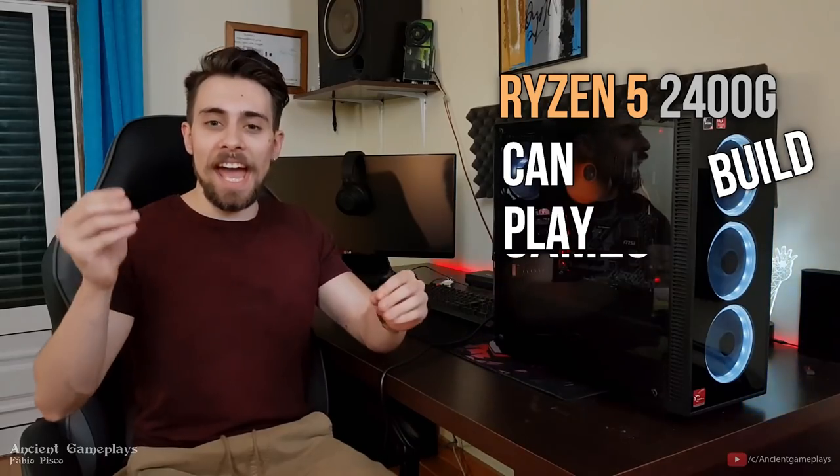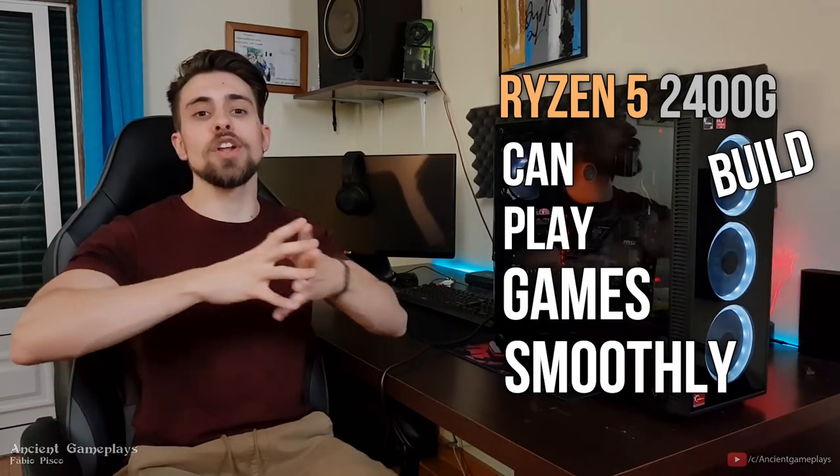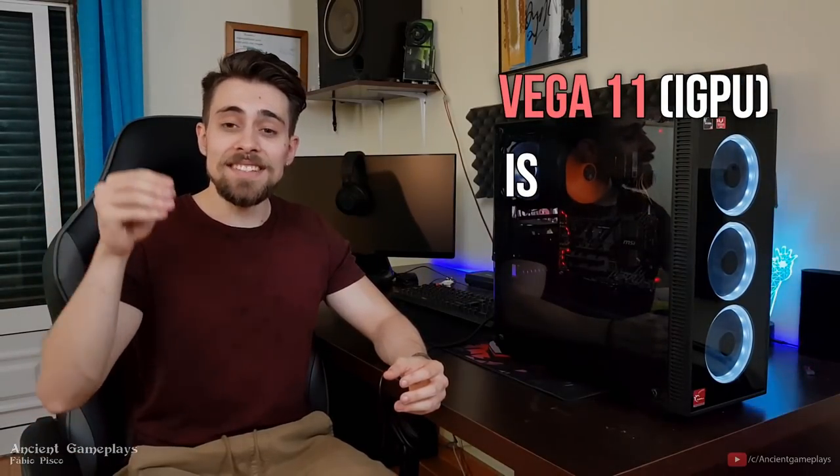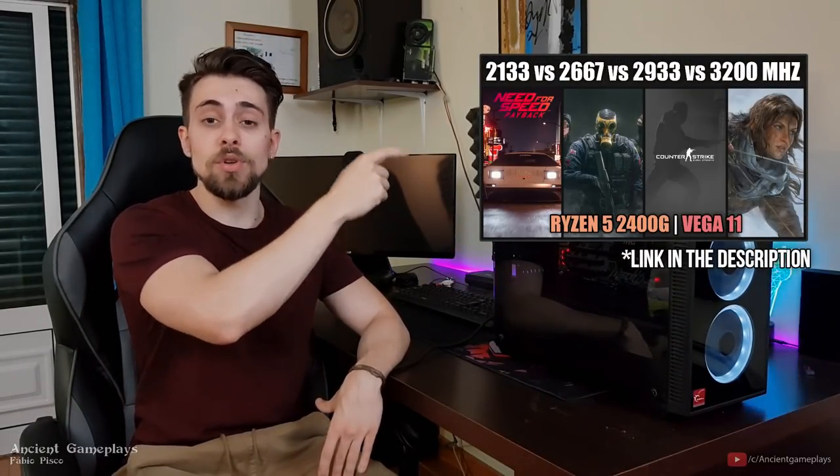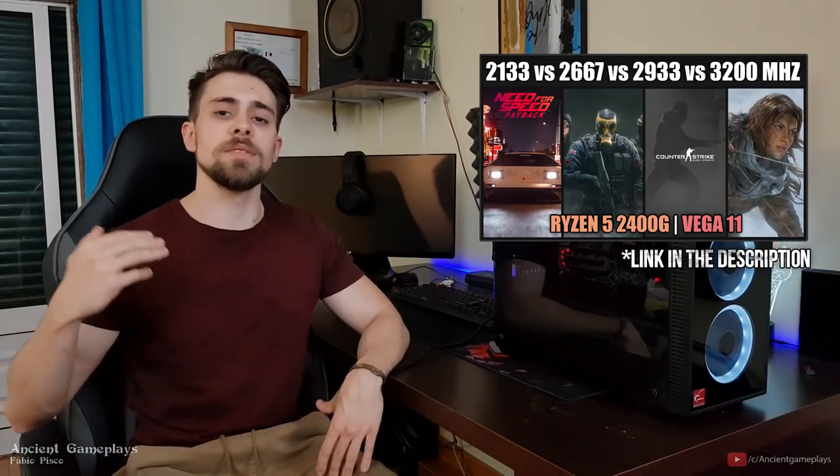So guys, the conclusion of this Ryzen 5 2400G build. As we've seen, it can play games smoothly — though some games only at 1080p 30fps, not 60fps, even on low settings. This is because the integrated GPU, the Vega 11, is completely bandwidth-starved. Higher memory frequencies increase GPU performance a lot, as you can see in this video comparing memory speeds on the Ryzen 5 2400G Vega 11.